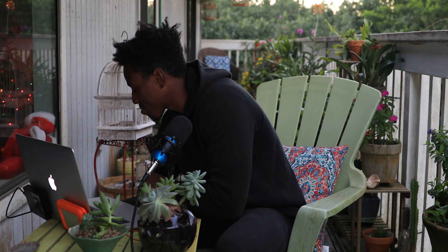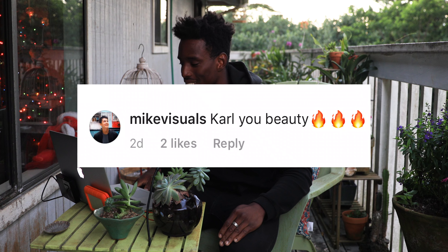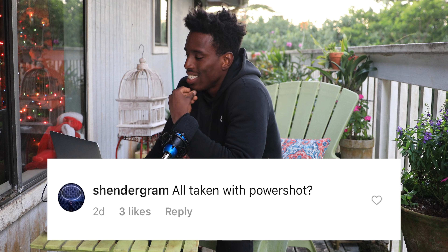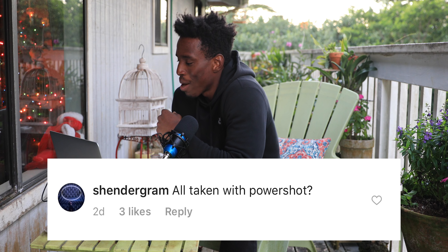That you don't need a crazy expensive camera — you can really make these crazy images we see on the explore page with whatever camera you have on your person. Mark Brody says: for a shitty Instagram, even a potato camera is sufficient. Shender Graham says: all taken with the PowerShot — you sir are correct.